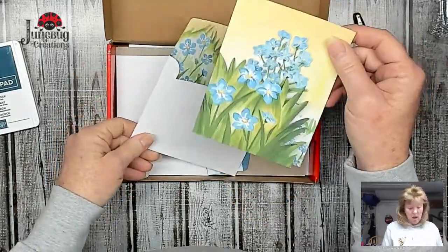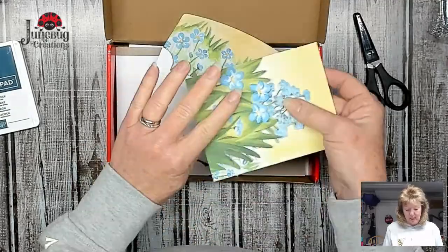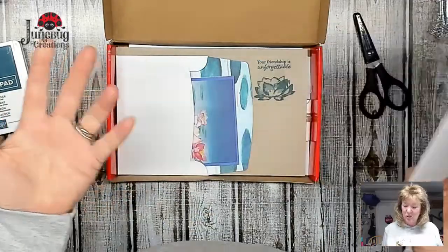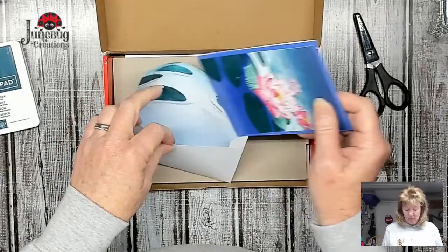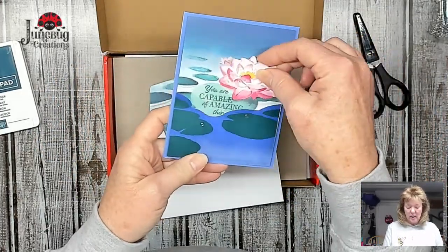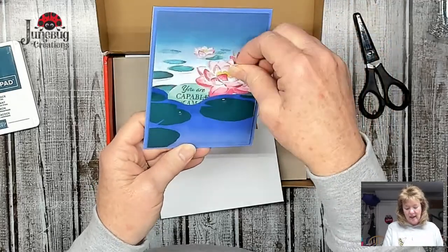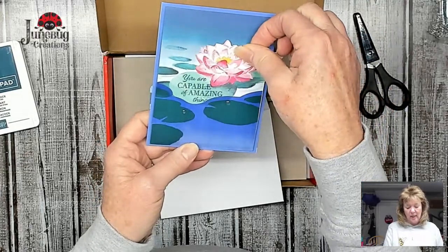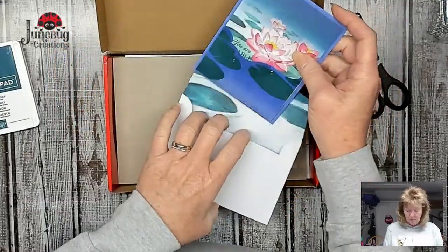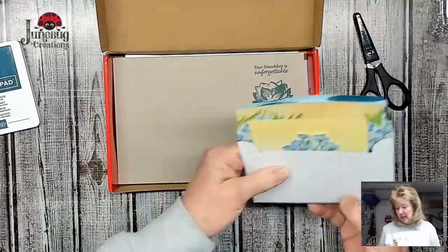So here is the first card: 'Your friendship is unforgettable' - and it is forget-me-nots, which means love, devotion, memories. I'm totally going to have to cut up the envelopes for this one. Then there's one where it doesn't have the lily pads all the way down. I had the insert placed so it's easy to pull out - I decided to have it just a little bit higher so people will see they need to pull it out to read it. Gorgeous cards - we went ahead and used the ink pad to stamp on the inside.